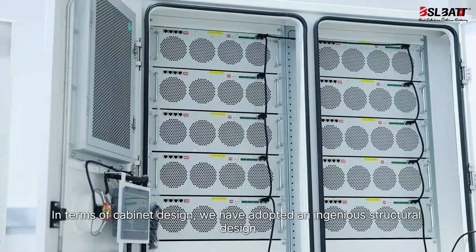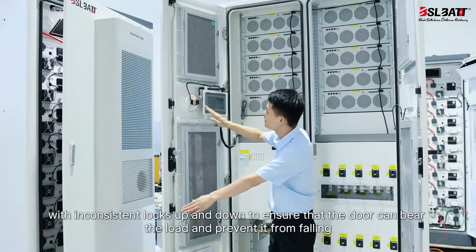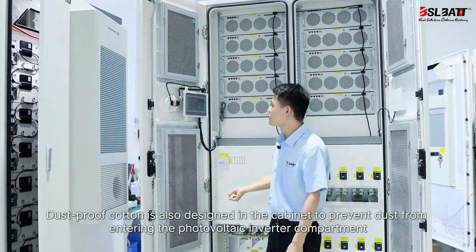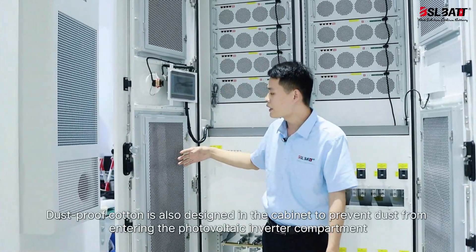In terms of cabinet design, an ingenious structural design has been adopted, with inconsistent locks top and bottom to ensure the door can bear the load and prevent it from falling. Dust-proof cotton is also integrated in the cabinet to prevent dust from entering the photovoltaic inverter compartment.